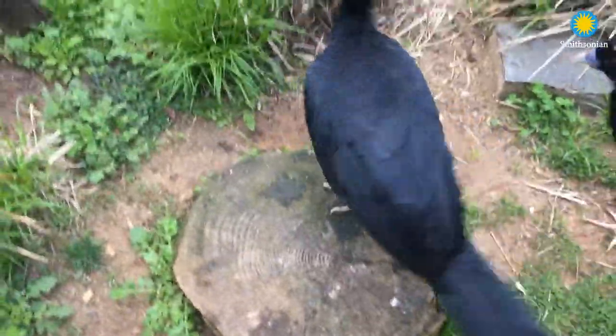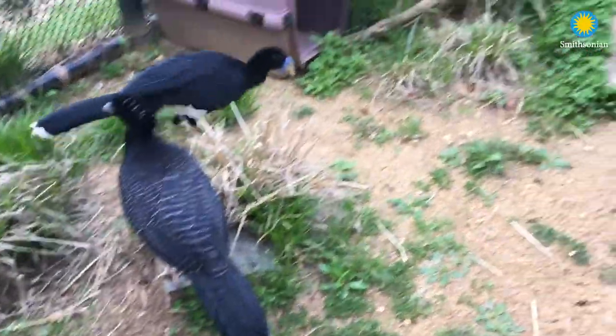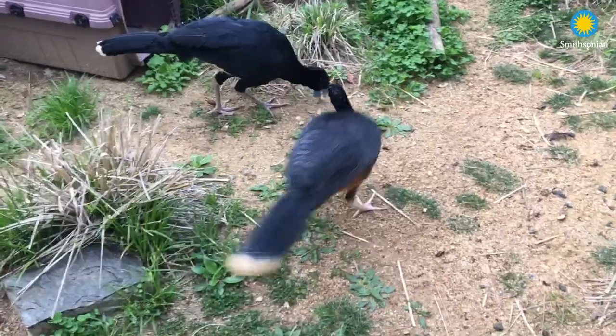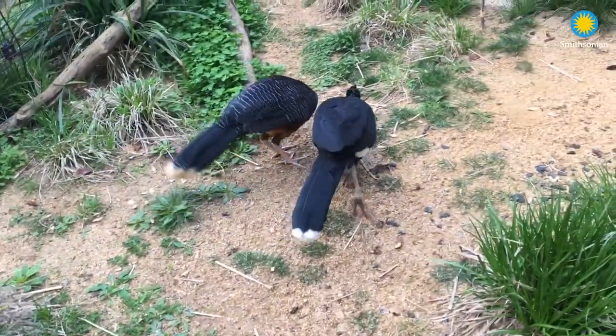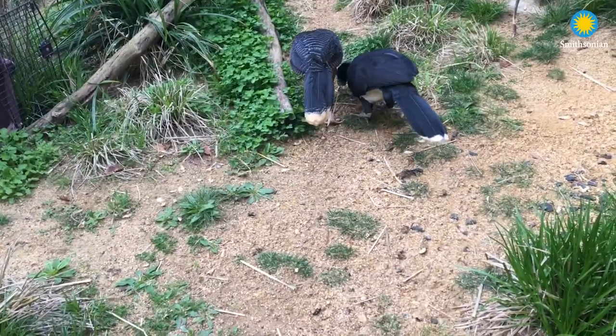Let's see if we can get them to come over. So there are three reasons that they're one of my favorite species. The first you're seeing here is that they share their food. This is an indication of a well-bonded pair.